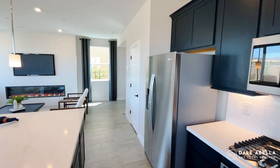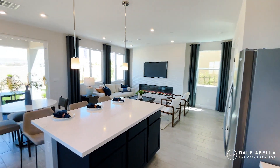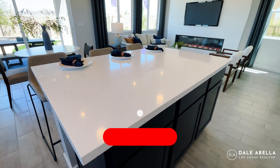Refrigerator, washer, and dryer are not included, so you'll need to purchase those separately. There's a nice kitchen island as well.